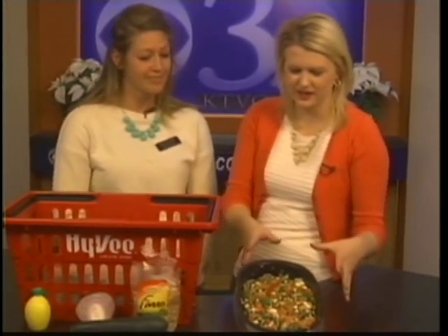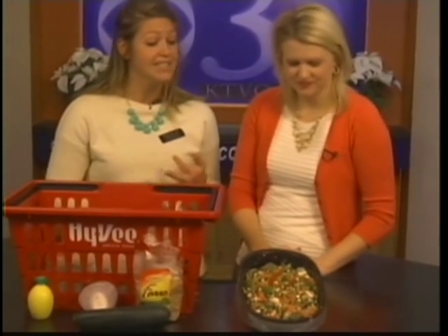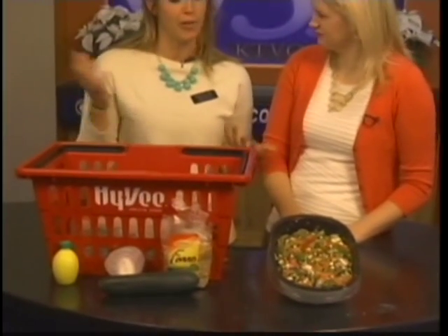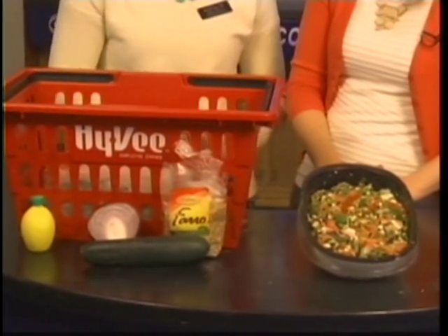All right, this looks good. And how do you make this? This right here has cucumber, onions, tomato, and all I had to do was boil the Farro and then the rest of the ingredients are fresh. And then you can either serve this hot or serve it cold.